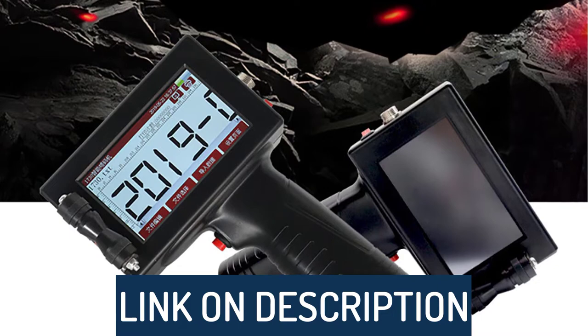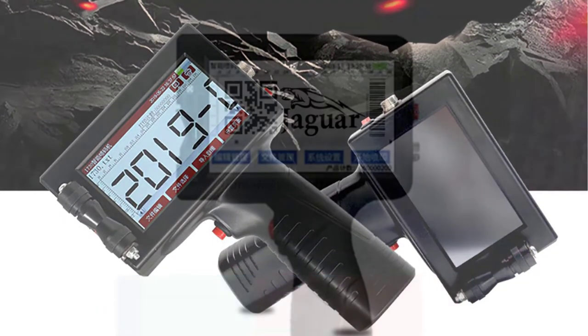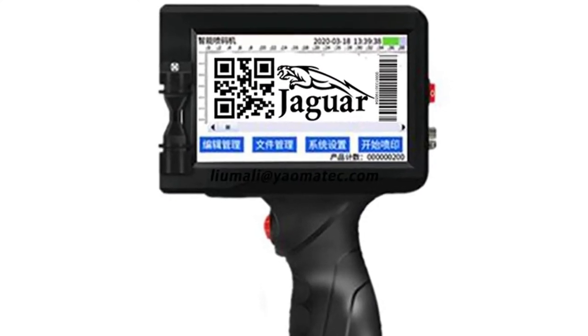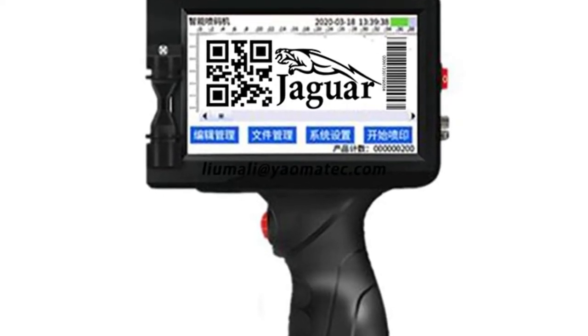To see prices and get more info about the products shown, be sure to check out the description below. Before we dive in, make sure you subscribe and hit the notification bell to get the latest product reviews video from the channel. Ok so let's get started with today's video.